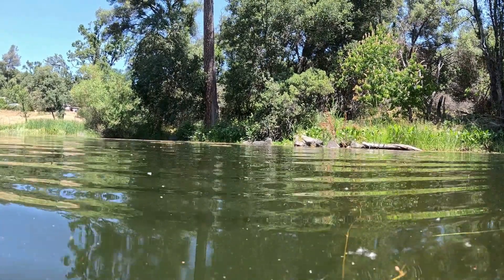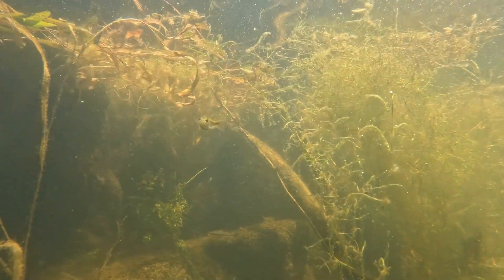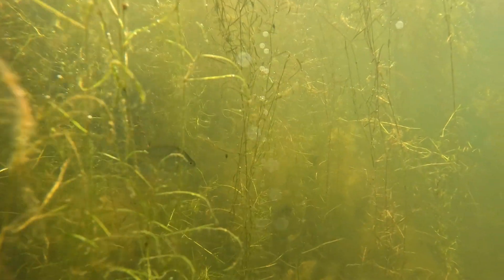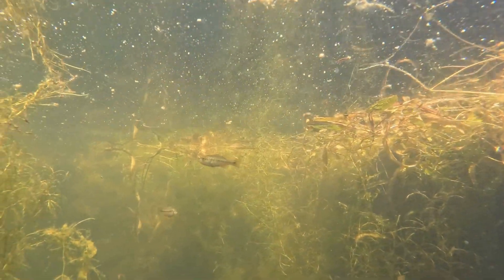Snorkeling in a pond - snorkeling in any water for that matter - gives you a whole new perspective. You can really get a feel for the habitat with your head in the water. Right now we're seeing a lot of young-of-the-year bluegill in the macrophyte beds. And what's even more interesting, young-of-the-year largemouth bass.